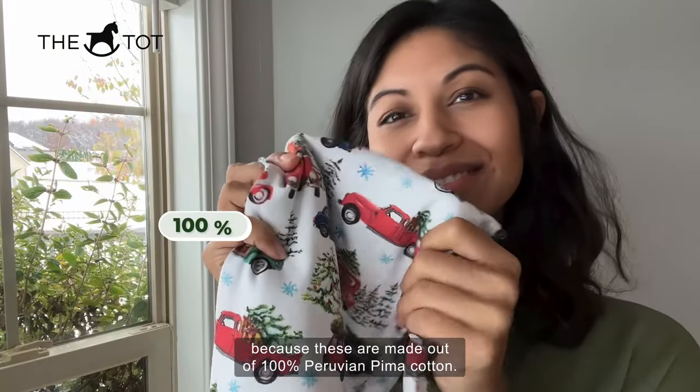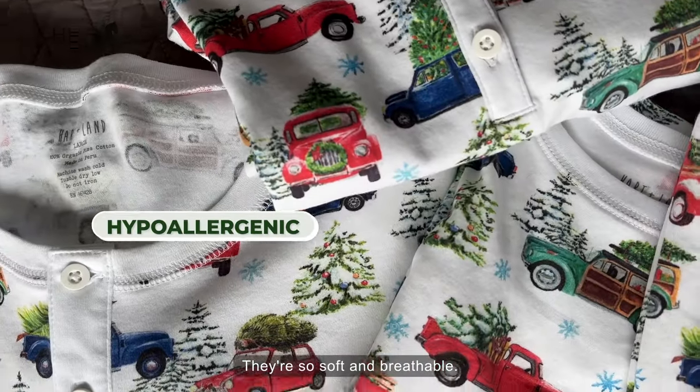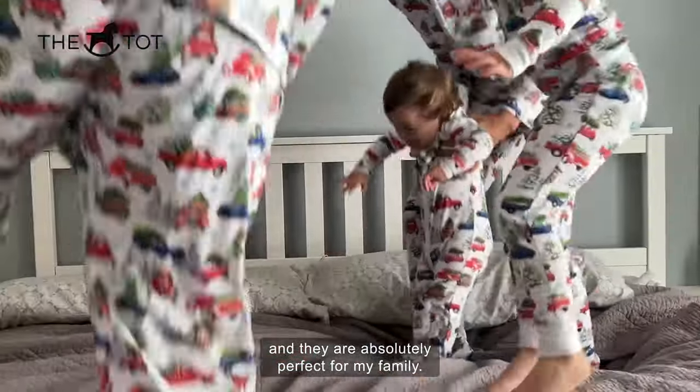I chose Heartland because these are made out of 100% Peruvian Pima cotton. They're hypoallergenic, so soft and breathable. These are the Christmas tree farm print pajamas and they are absolutely perfect for my family.